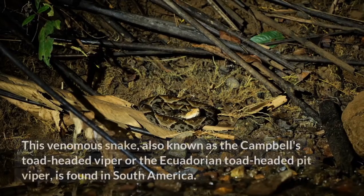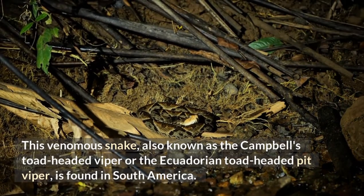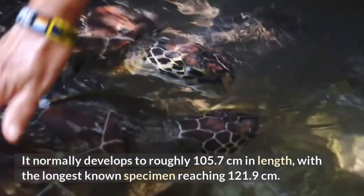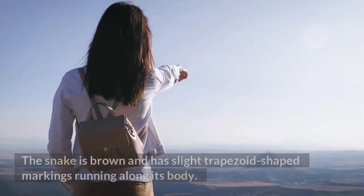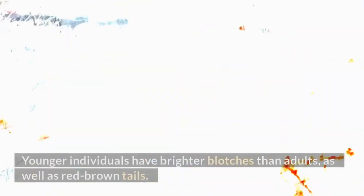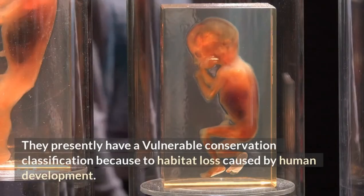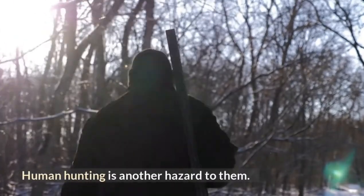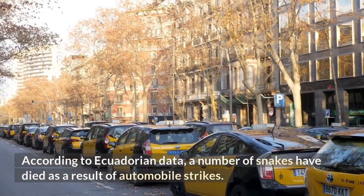Toadhead Pit Viper. This venomous snake, also known as the Campbell's Toad-Headed Viper or the Ecuadorian Toad-Headed Pit Viper, is found in South America. It normally develops to roughly 105.7 centimeters in length, with the longest known specimen reaching 121.9 centimeters. The snake is brown and has slight trapezoid-shaped markings running along its body. Younger individuals have brighter blotches than adults, as well as red-brown tails. They presently have a vulnerable conservation classification due to habitat loss caused by human development. Human hunting is another hazard, and Ecuadorian data shows a number of snakes have died as a result of automobile strikes.